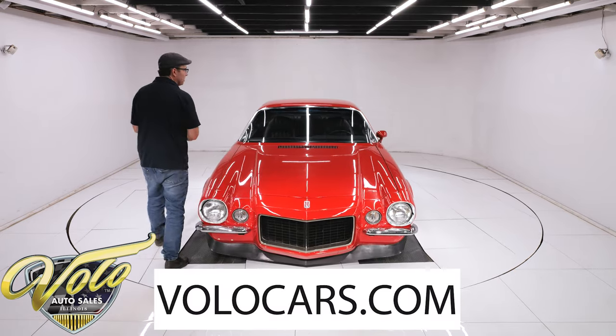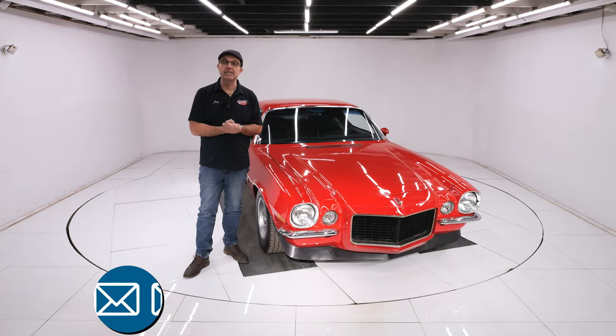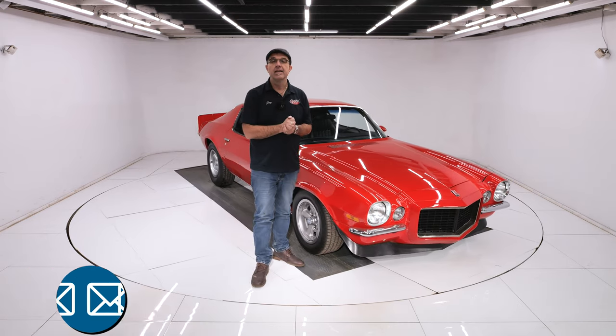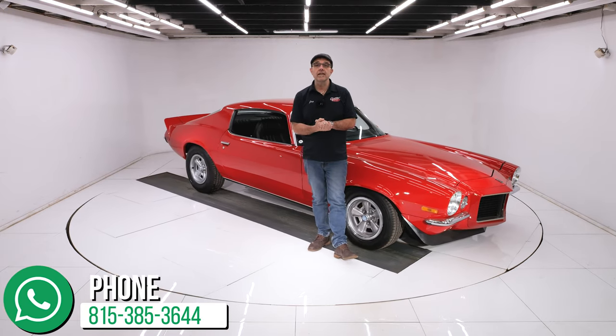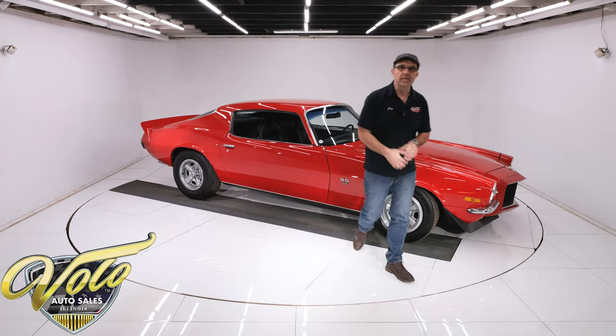RS SS big block four-speed air car. Go to VoloCars.com, talk to the salesman — they'll help answer your questions, help get this delivered, and help you finance it at VoloCars.com. If you enjoy our video, subscribe to our YouTube channel and click on the bell icon. We've got some great cars coming up. Thanks for watching.